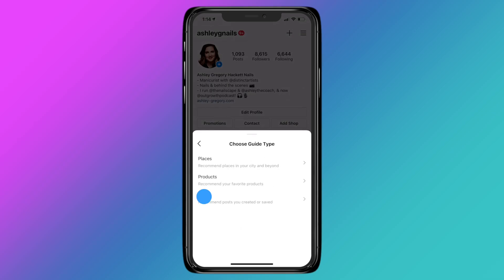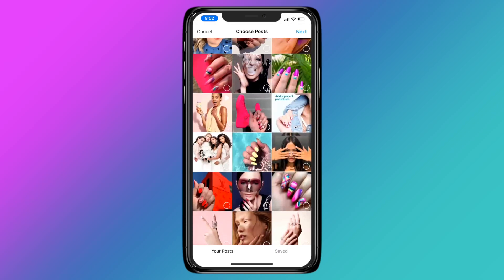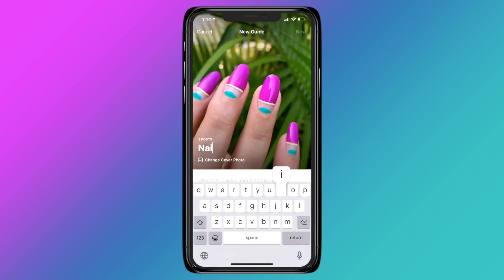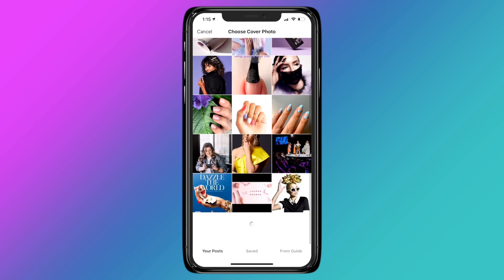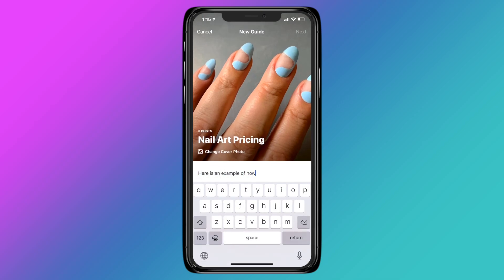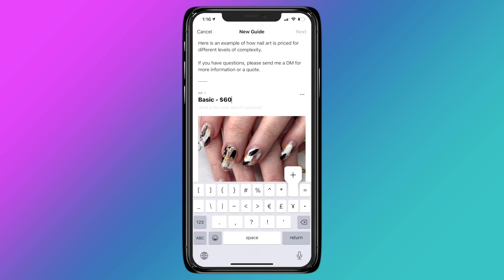Tap the plus sign, then guide, then posts. All of your posts will pop up — scroll through and choose three to four photos that best demo your nail art levels and service types. Tap next. Add a title for your guide and choose an eye-catching cover photo. Describe the purpose of the guide and explain how to use it. Then title each photo you've chosen and assign a price.